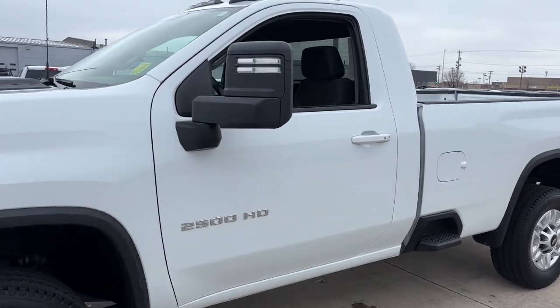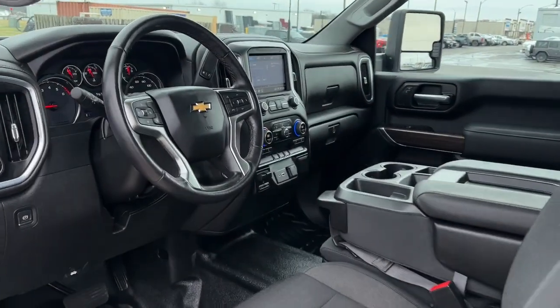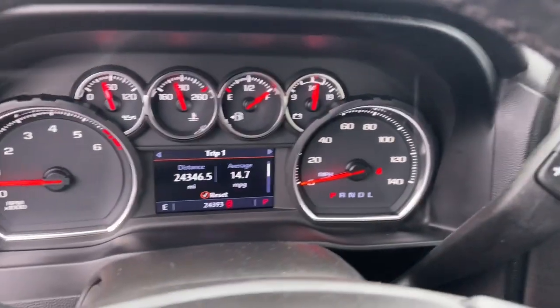Bigger isn't always better, unless you're talking about power and cargo capacity. Don't miss the chance to test drive the all-new Silverado.